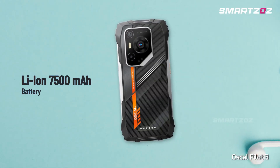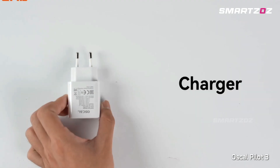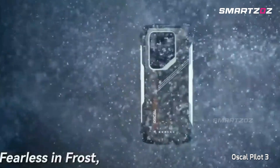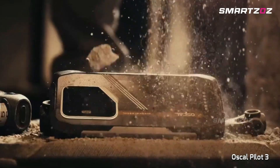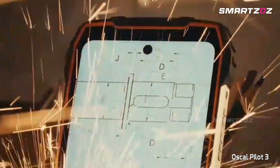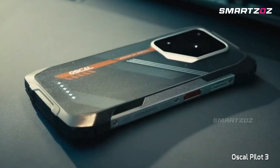Its sizeable 7,500mAh battery supports 33W fast charging and 6W reverse charging. Built with IP68-IP69K and MIL-STD-810H durability, this rugged smartphone combines advanced thermal imaging, reliability, and intelligent features perfectly suited for outdoor enthusiasts and professionals alike.